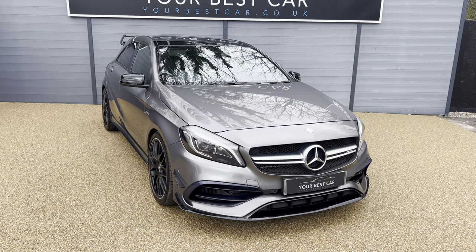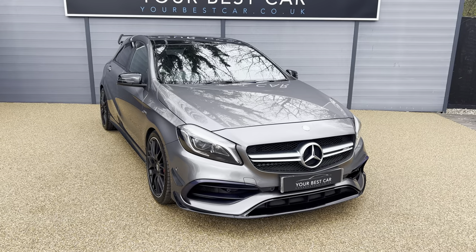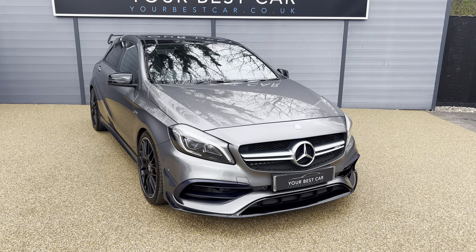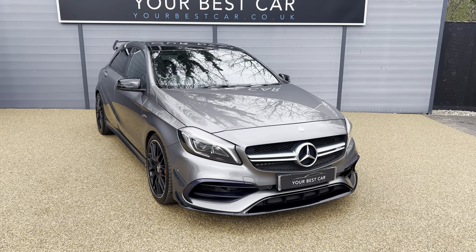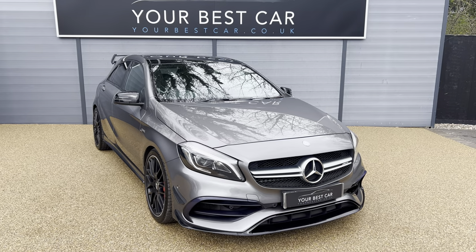Good afternoon from Your Best Car in Kent. My name's Jack, from one of our two UK-based dealerships. We've got one here in Cranbrook, Kent, which is around 40 minutes on the train from London and around 10 miles from Tunbridge Wells. We also have another branch in Buckinghamshire near Marlow, and combined between both of our sites we have nearly 900 five-star rated reviews.